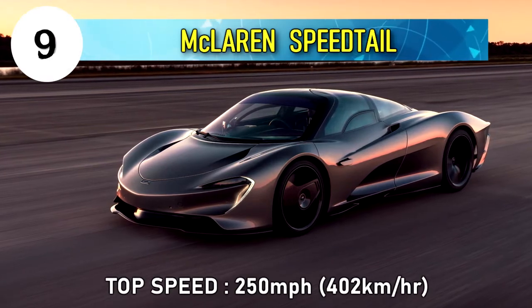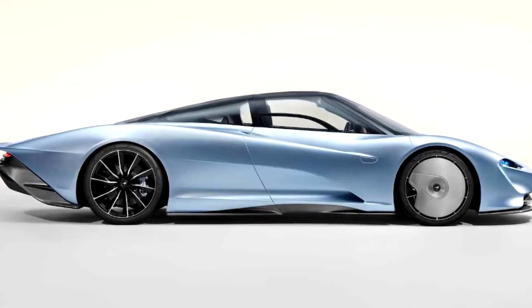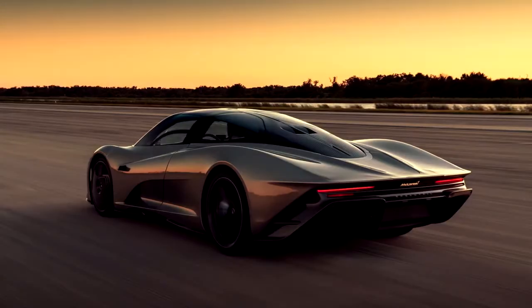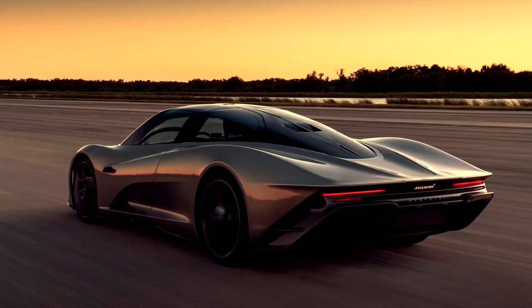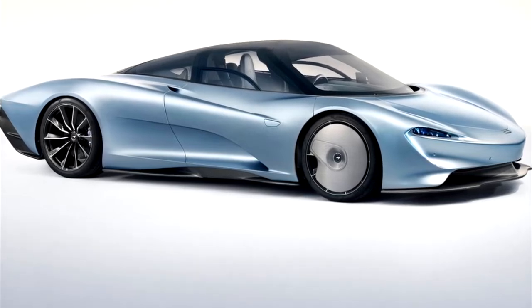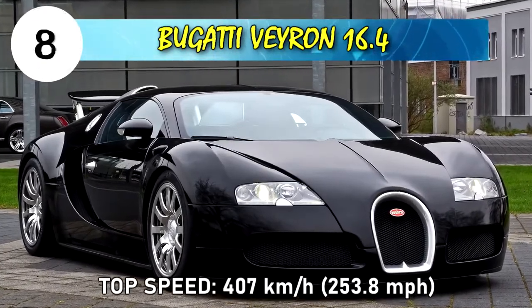Number 9: McLaren Speedtail, top speed 250 miles per hour or 402 kilometers per hour. The McLaren Speedtail is the successor to the McLaren F1 and is a limited hybrid sports car. It is powered with a twin turbocharged V8 with a parallel hybrid system e-motor. The McLaren Speedtail is the fastest McLaren car ever built and the fastest hybrid car you can buy right now.